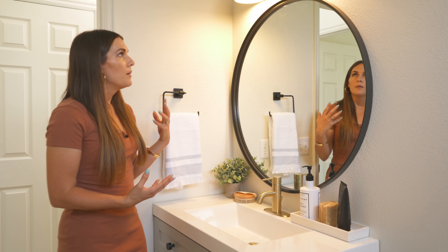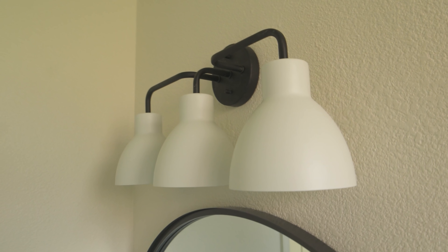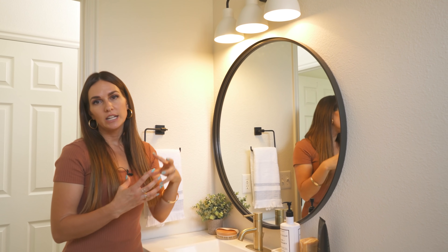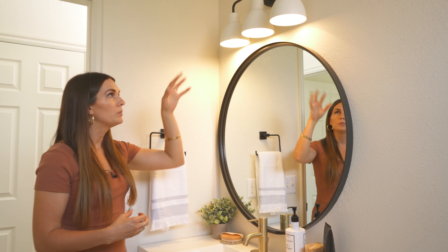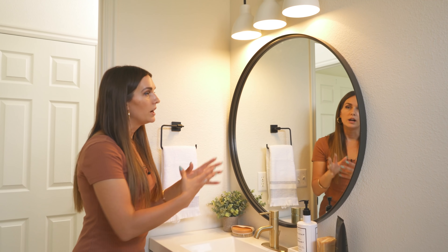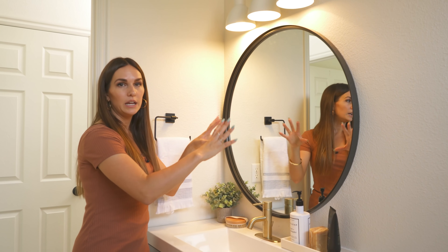We have this gorgeous light fixture too. It's really fun because it mixes in matte black and matte white, tying in the bathroom. I like how the shades almost just blend into the wall — it's subtle and understated — because I really wanted this round mirror and the little pop of satin brass to be our focal point here.